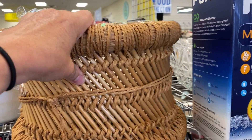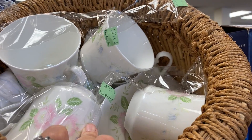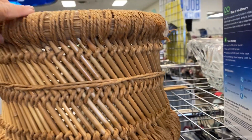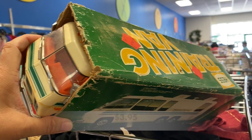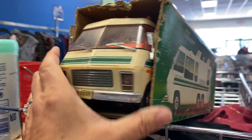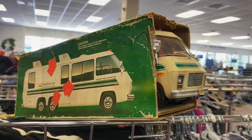I was about to snatch this wicker plant basket up and put it in my cart until I noticed all of those coffee cups inside, and the price was really too expensive. Look at this Hess truck — well, it's actually an RV, a training van. These aren't very desirable right now, but this is a really fun find.